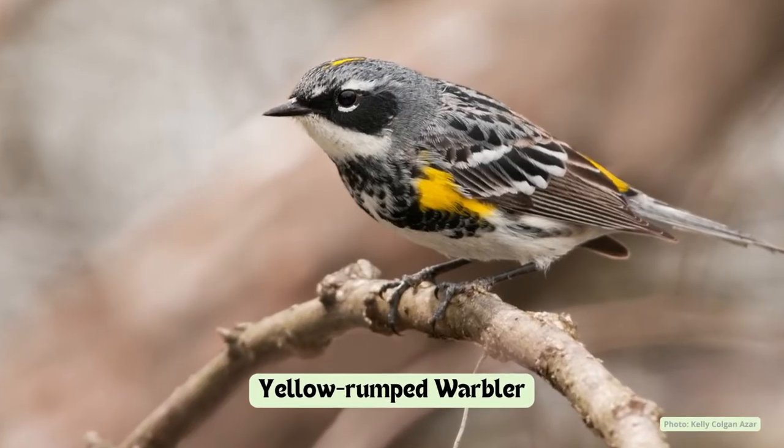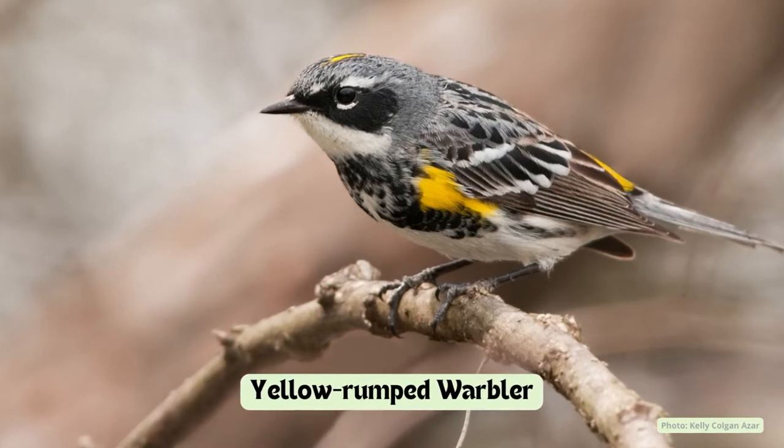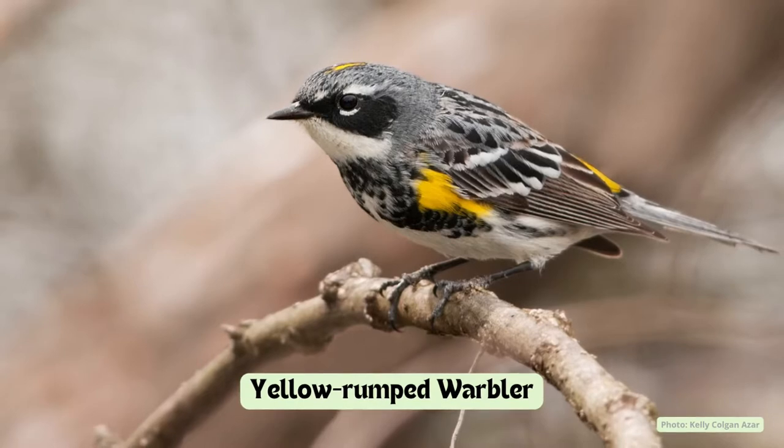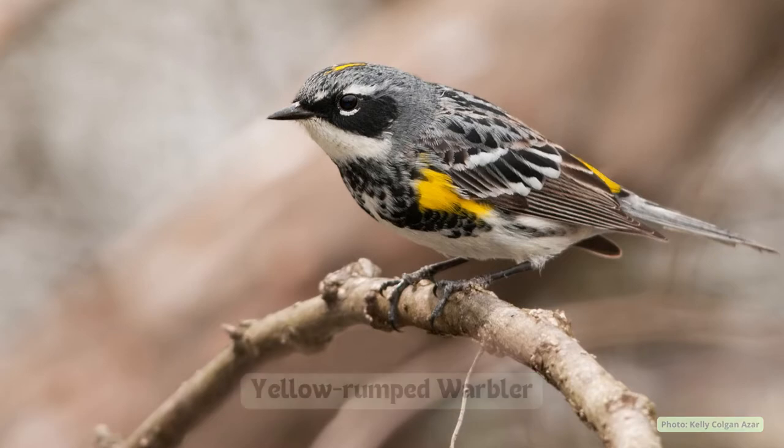Several small warblers return to Ontario in the spring. Yellow-rumped warblers are among the first of the warblers to arrive in the Land Between. They are named after the yellow patch on the rump, but also have yellow patches on their armpits and crowns.